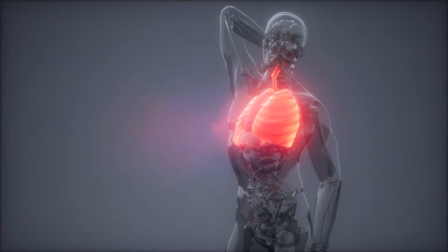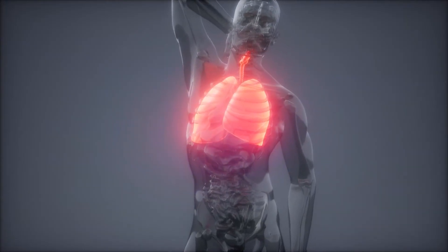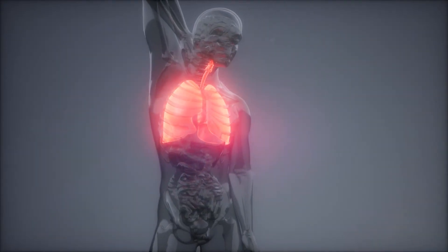There are different parts inside your body too. These parts, such as your heart, lungs and bones, all work together to help your body work in different ways.